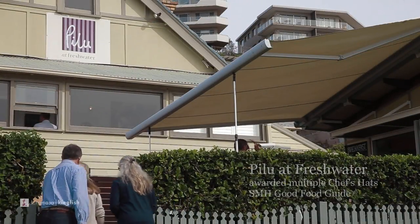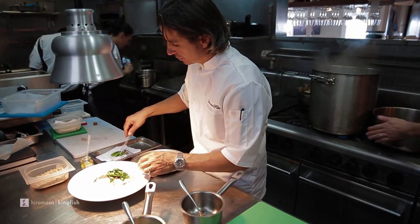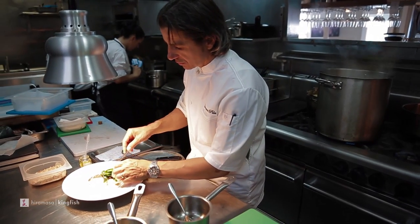One of the things that I discovered was that when you put the skin down in the pan and you're making it crispy, the heat is pushing the fat into the flesh and adding all this flavour that in a lot of fish you don't find. And I find that with the Hiramasa Kingfish.